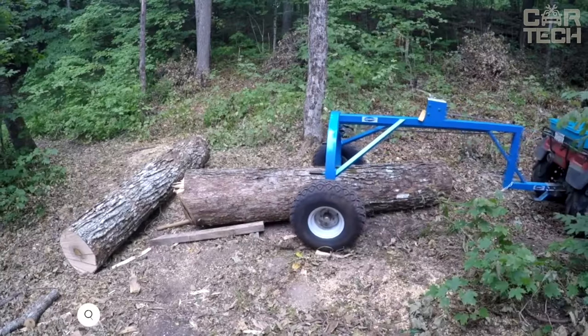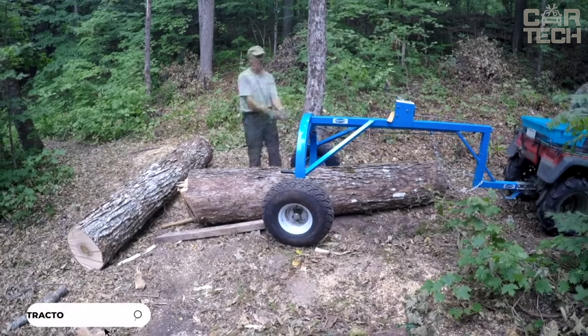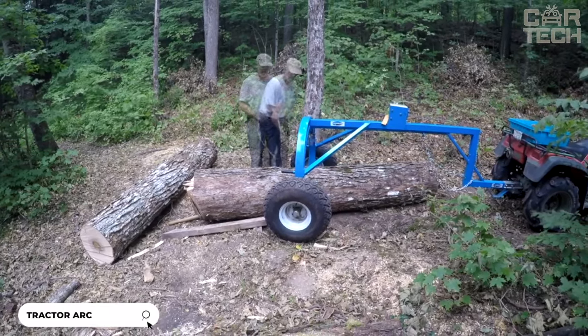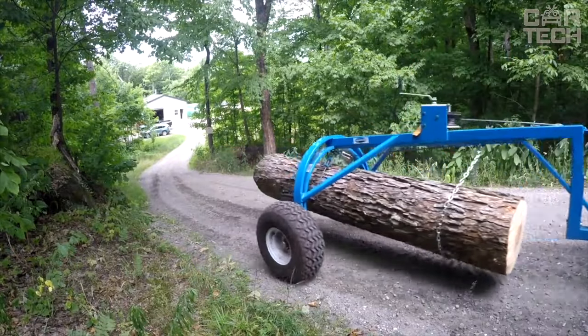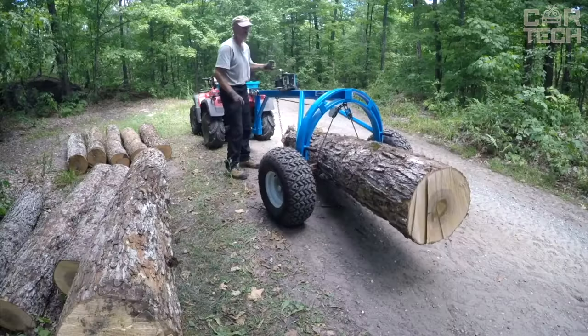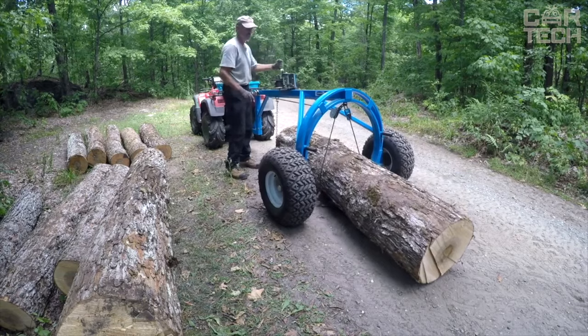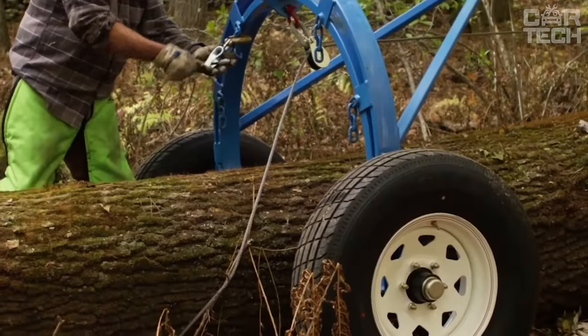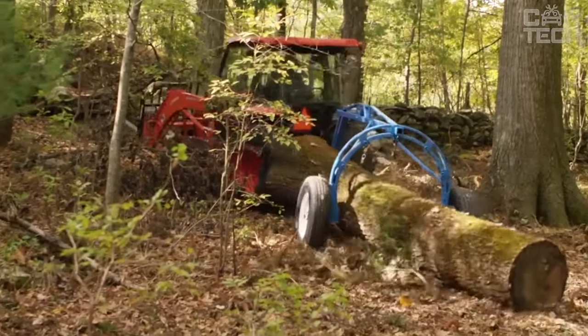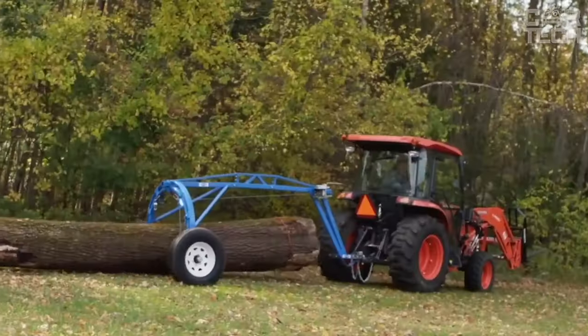The LogRite Tractor Arches are a reliable and practical solution for tractor owners who want to increase productivity and improve safety while on the job. These arches provide stability and support when moving heavy logs and other loads, and protect the driver from falling objects. For example, if you are in the logging industry, LogRite Tractor Arches will be useful when moving long tree trunks, helping you maintain balance and control over the load.